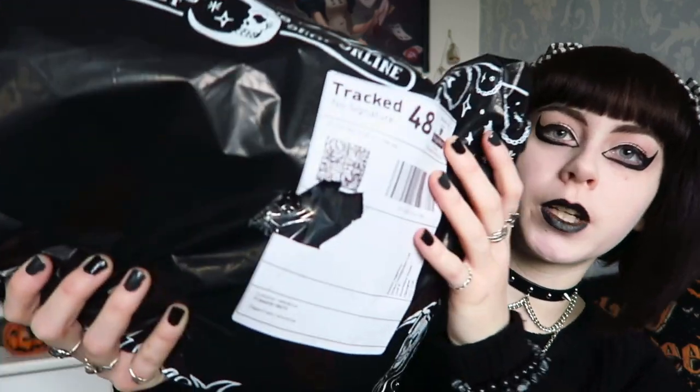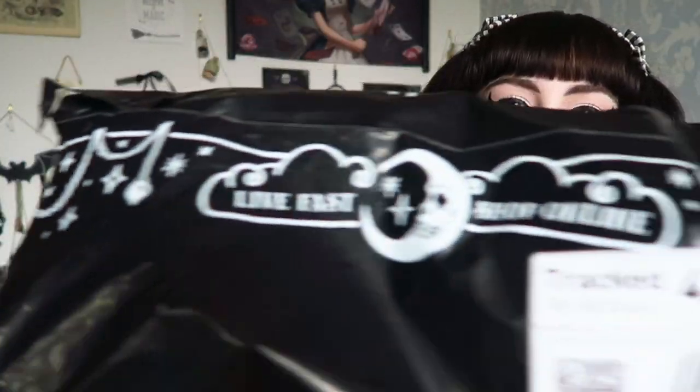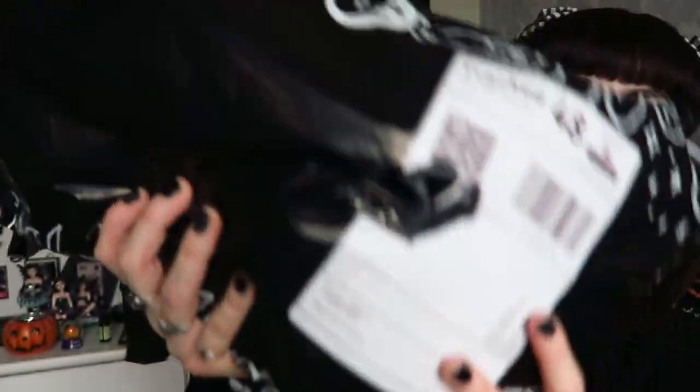It always comes in the same bag. I have opened it just to make sure everything fit in case I had to take it back or anything. It was shipped tracked 48 hours so it usually would get here quicker, but it was because of the item they didn't have in stock. The bag as normal has this really cool print on it and it just says Killstar at the back.